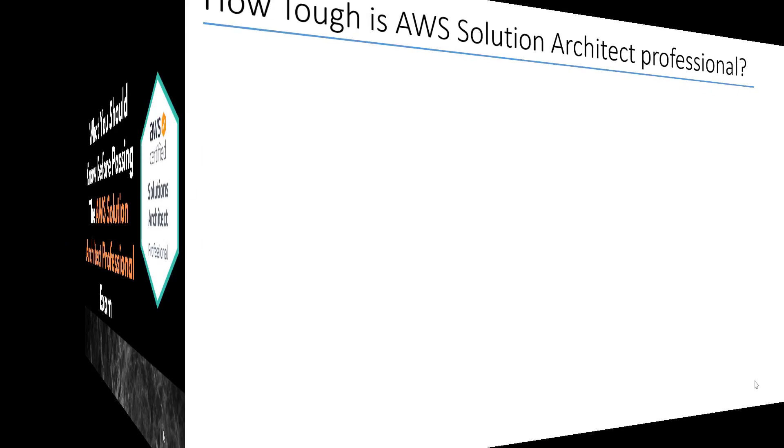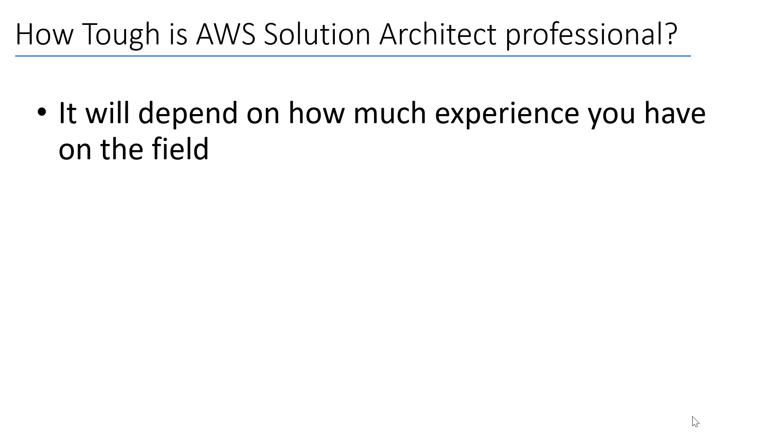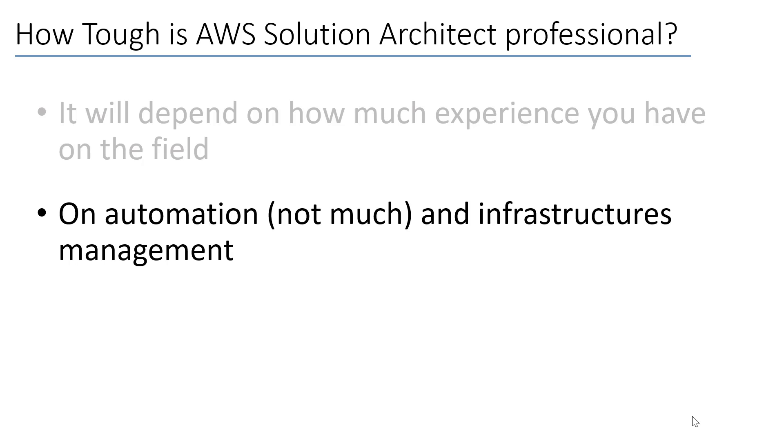The first question is: how tough is the exam? If you are just starting your cloud journey, I don't really recommend starting with this exam. It requires you to have a lot of knowledge about cloud architecture, and you also need to know a lot of details about AWS products and their use cases. You should also be comfortable with automation.